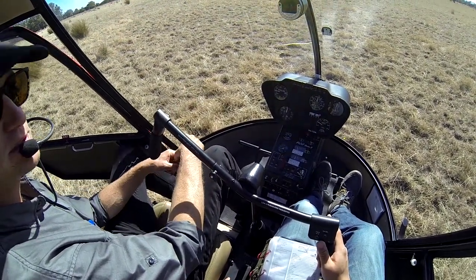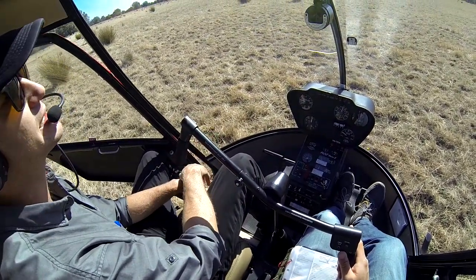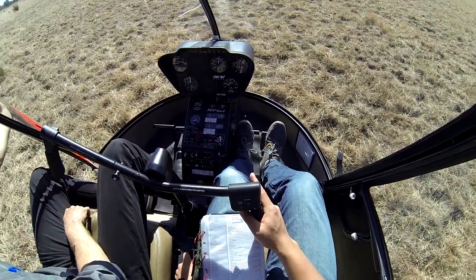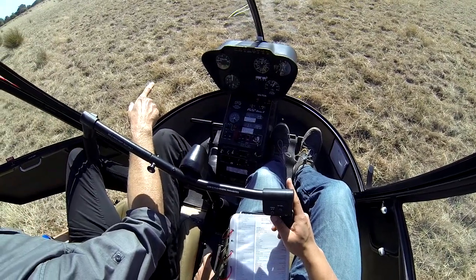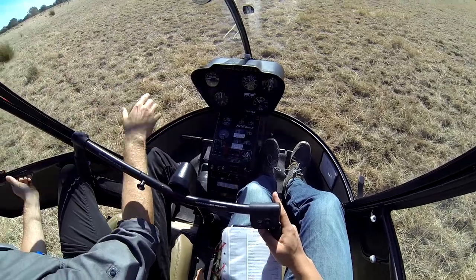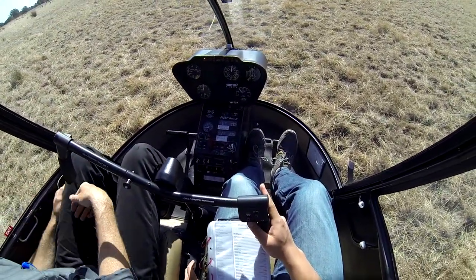You entered quite well, established really well, and I was quite happy with that flare. You kept the tail behind us the entire time and we weren't drifting sideways. Let's do the exact same thing again. We're a little right-skid low because of the mud. When you pick it up from here, come vertically up — there are a lot of hoof prints around and there's potential for rollover.